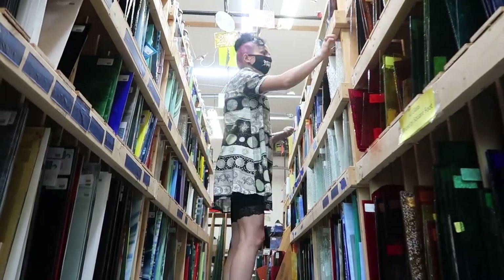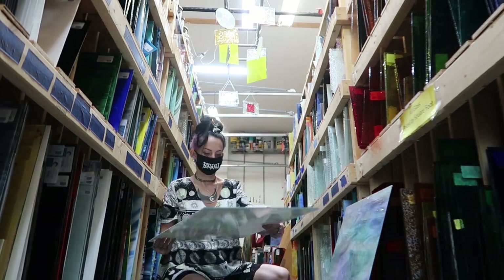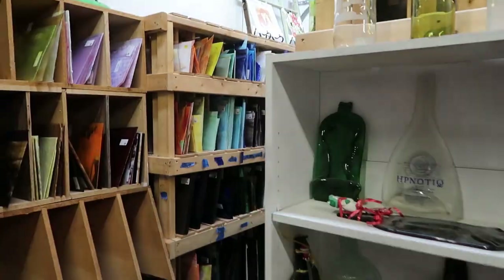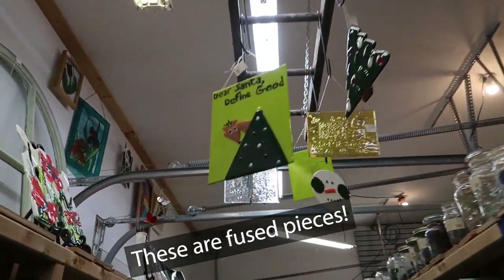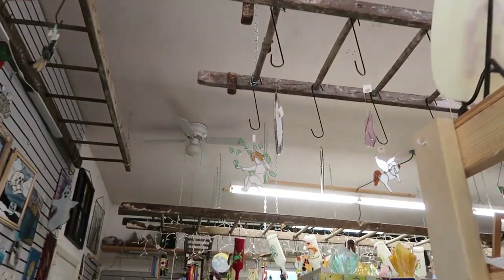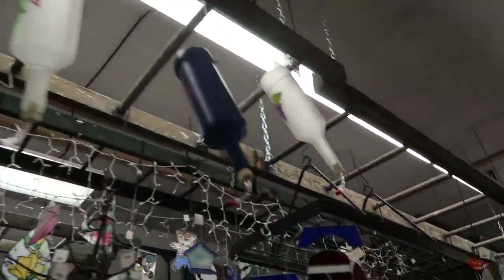I know you guys loved seeing this last time so I'm going to give you a closer look. Look at all of their beautiful work — the entire ceiling and walls. She's got different types of hanging systems. This is what inspired me for my office, so you guys will see as I'm doing it next week where the inspiration came from. All these beautiful ladders, it's just so cool.